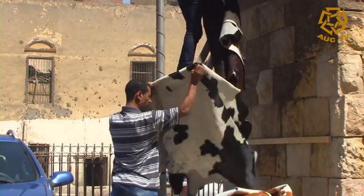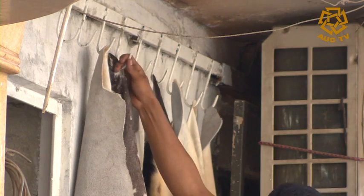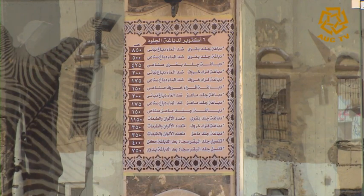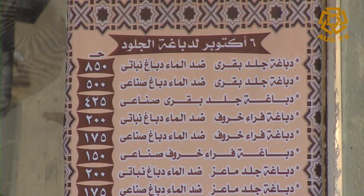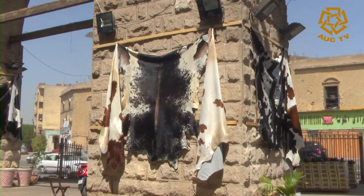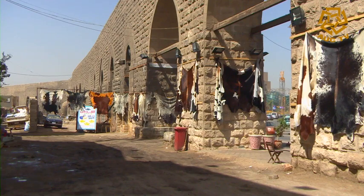Buyers know that this is the specialized market for leather, but tanning leather doesn't come cheap. For a cow it can cost up to 850 Egyptian pounds, and for a sheep a minimum of 150. Quite a thriving business in the wake of a religious sacrifice. This is Hassan Labib for AUC TV.